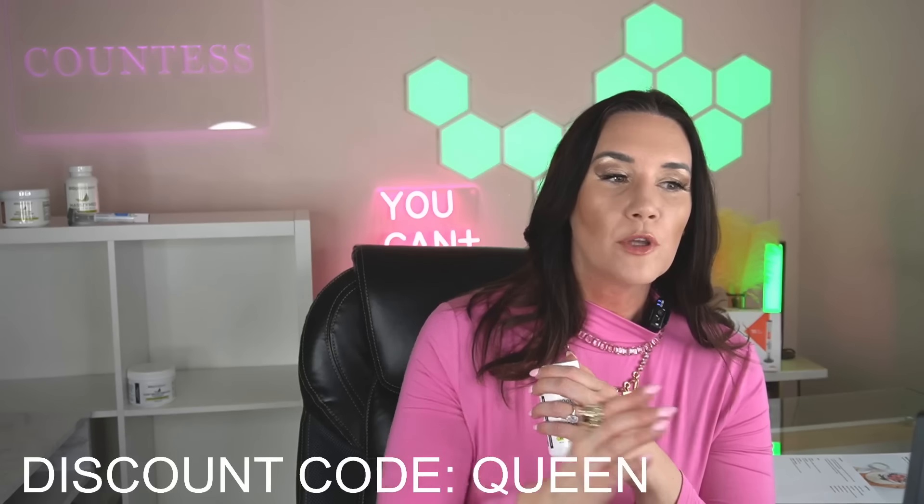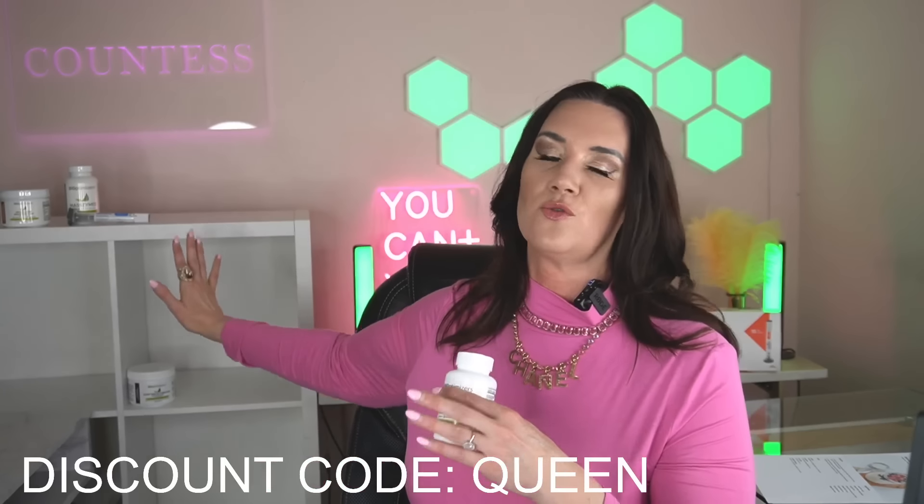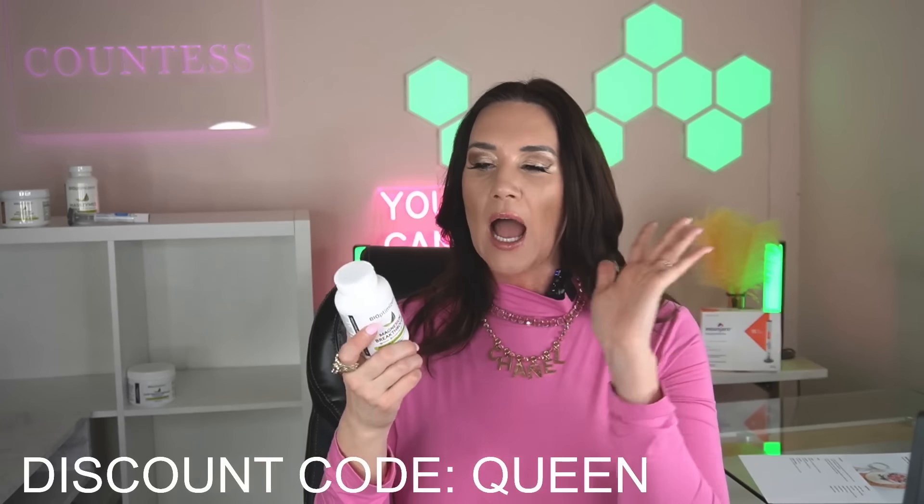BiOptimizers has been very generous with the Countess of Shopping community — use the link below and discount code QUEEN to get an extra 10% off your order. What I'm obsessed with is that it has seven different types of magnesium, whereas the previous magnesium I'd been using only had one. You can see all seven types on their website. There's a reason I'm sleeping like a Disney princess now. You can take it 30 minutes before bed, or upon waking on an empty stomach if you want less brain fog — I personally take it at night.